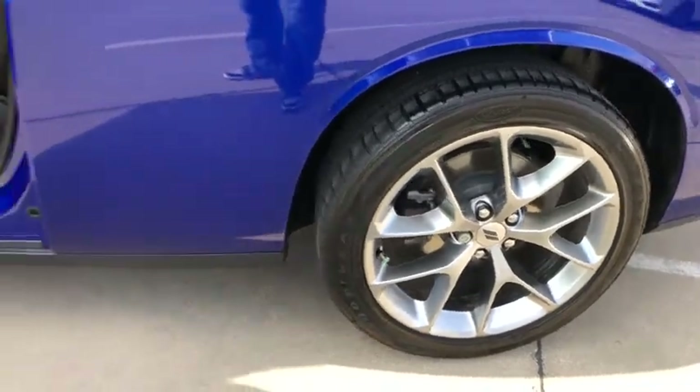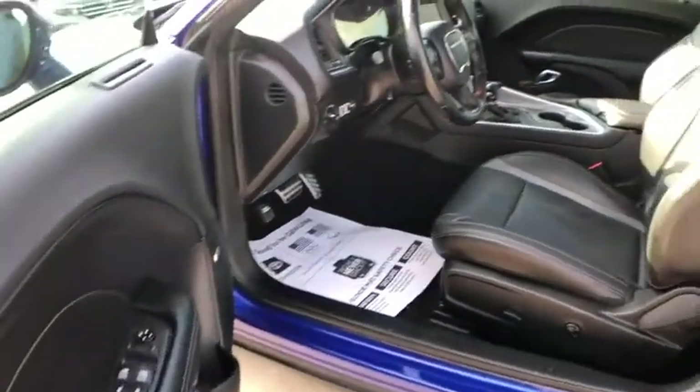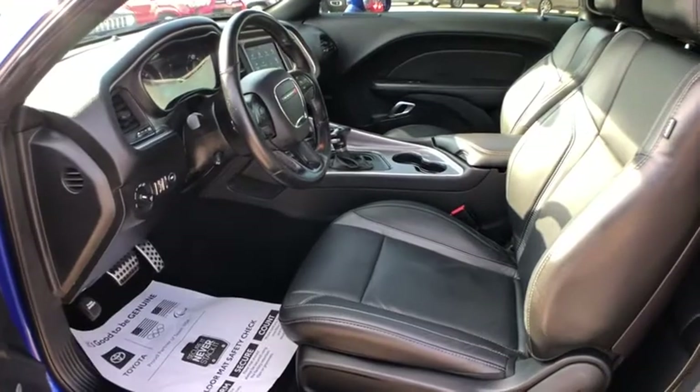Brake assist, HD radio, remote keyless entry, panic alarm, Sirius satellite radio, overhead console.